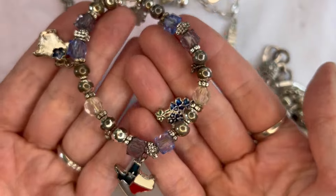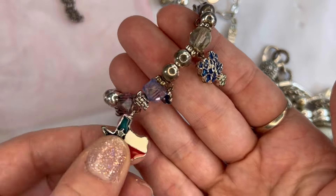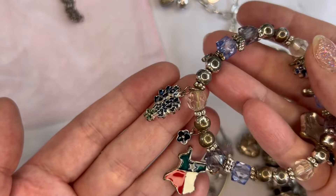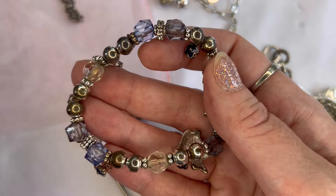Number thirty I have this stretch bracelet — acrylic with Texas themed little charms on it. Really sweet, in very good condition — $2, and that is number thirty.